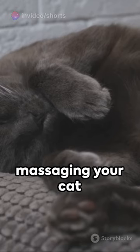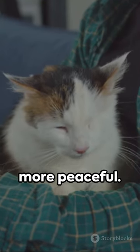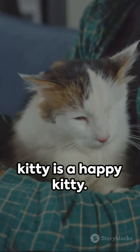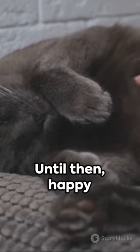So why wait? Start massaging your cat today and watch as the purrs become louder and the naps more peaceful. Because a relaxed kitty is a happy kitty. Stay tuned for more pet wellness tips. Until then, happy massaging!